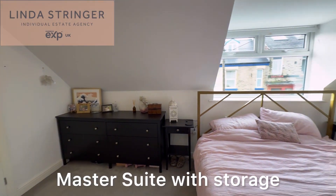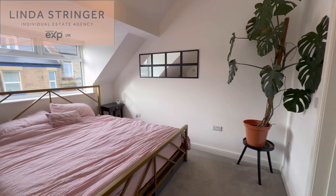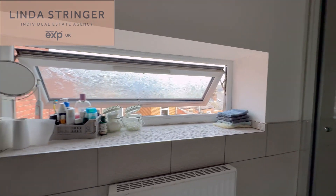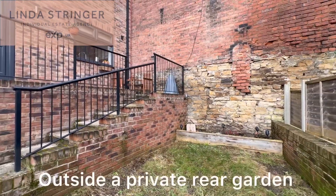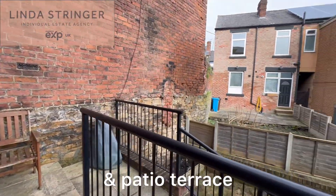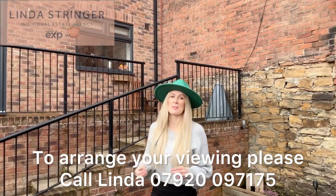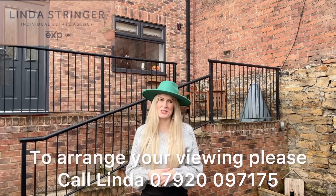Thank you. I'm sure you'll agree it's a great property in a fantastic location, so if you want to take a look at it for yourself then please do give me a call. My name's Linda and I'd love to show you around.